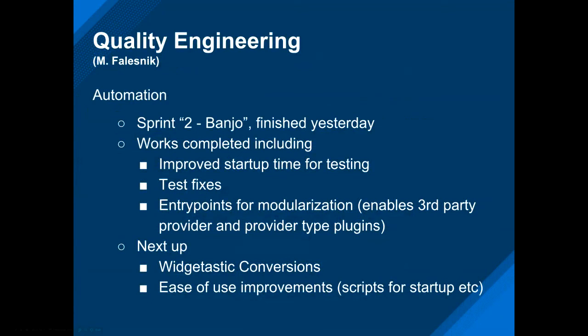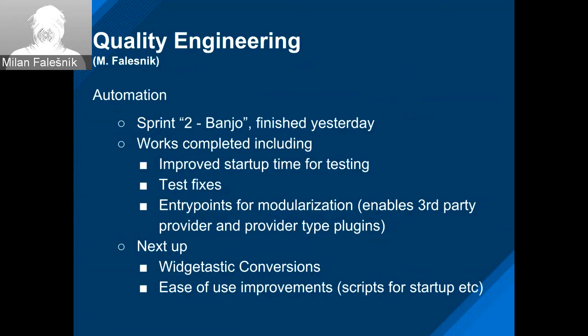We finished our second QE sprint yesterday. Work included improving startup time for testing, fixing numerous tests, and introducing Python entry points, which will be used in the future for external providers — providing a mechanism for discovering packages, classes, or whatever they provide so our framework can pick them up and use them for tests. What we're planning next are more test conversions and improvements for ease of use, like startup scripts.